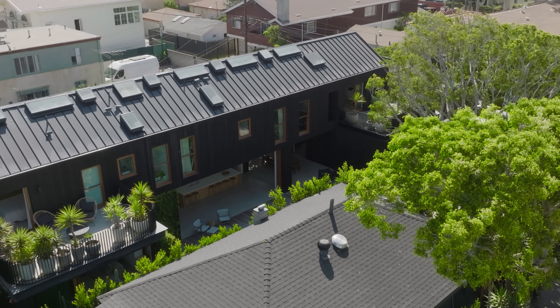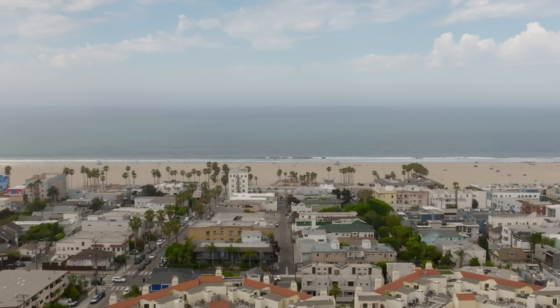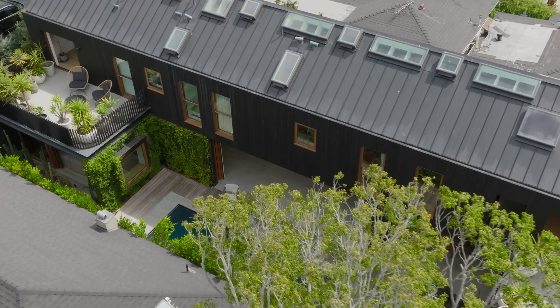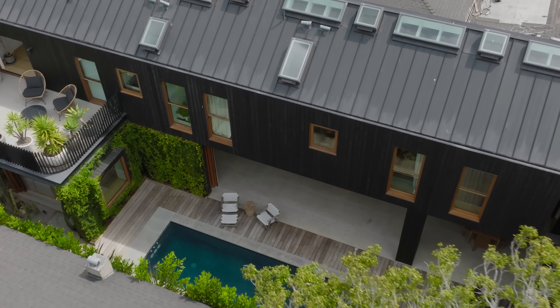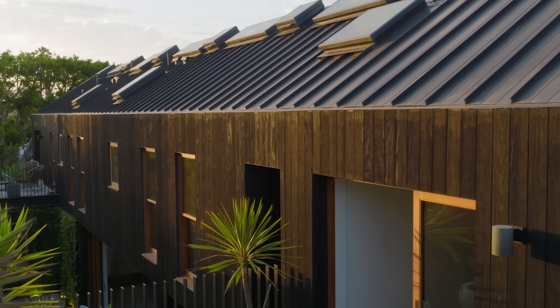Venice Beach is an area in greater Los Angeles in the United States. It's a beachside suburb that's historically full of color and life and a lot of things have happened there. It's gentrifying pretty quickly but it's still got grit and it feels urban and beach all at the same time.